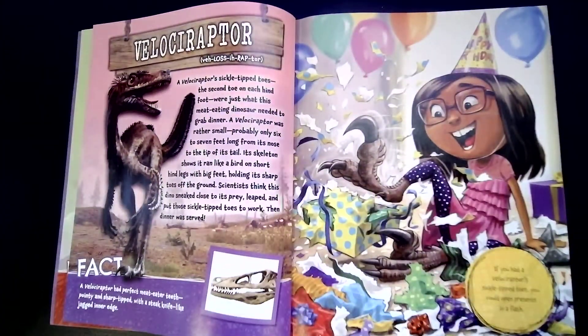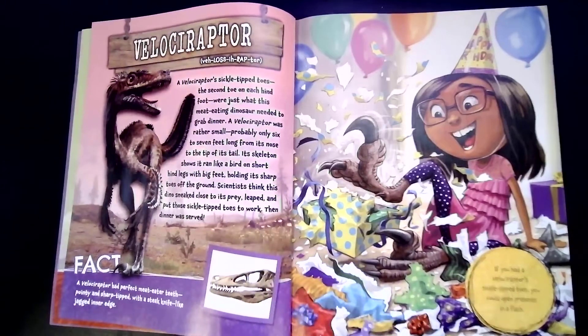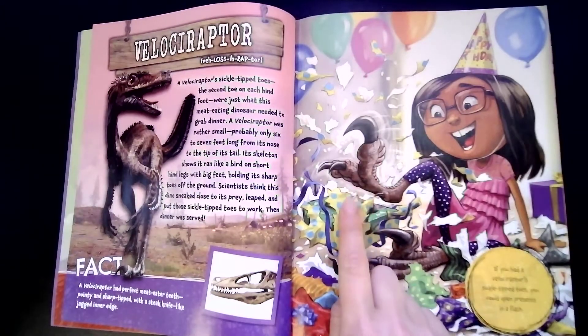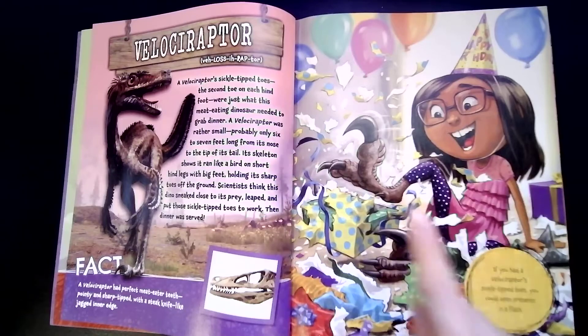A velociraptor's sickle-tipped toes — that's this sharp one right here — on the second toe on each hind foot were just what this meat-eating dinosaur needed to grab dinner. A velociraptor was rather small, probably only six or seven feet long from its nose to the tip of its tail. Its skeleton shows it ran like a bird on short hind legs with big feet, holding its sharp toes off the ground. Scientists think this dino sneaked close to its prey, leaped, and put those sickle-tipped toes to work. Then, dinner was served. If you had velociraptor's sickle-tipped toes, you could open presents in a flash with your feet.